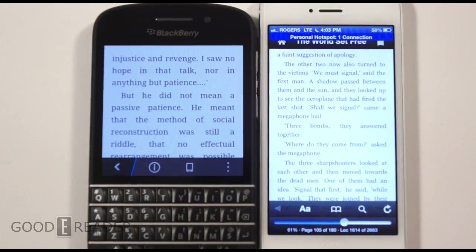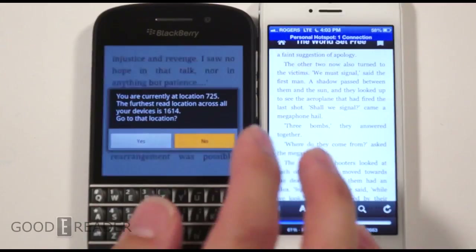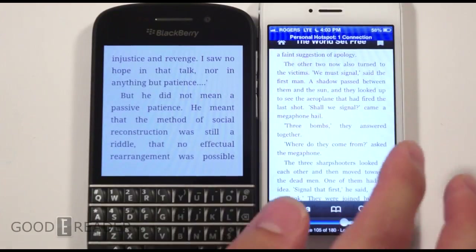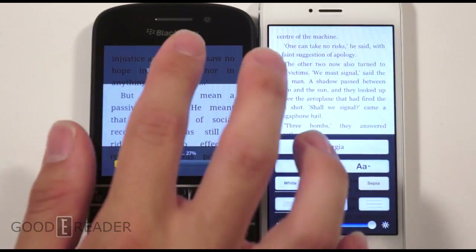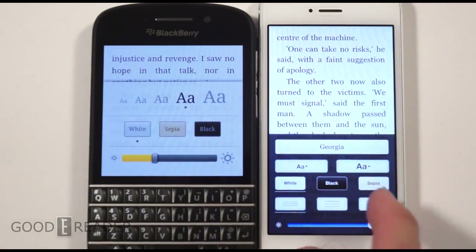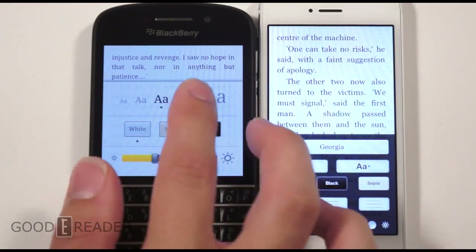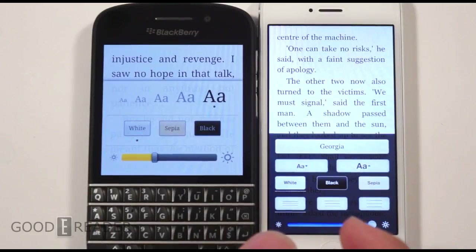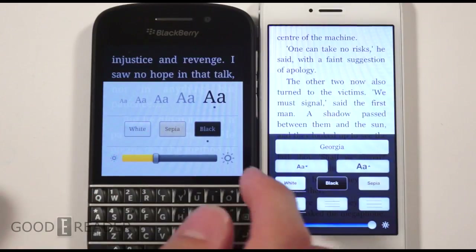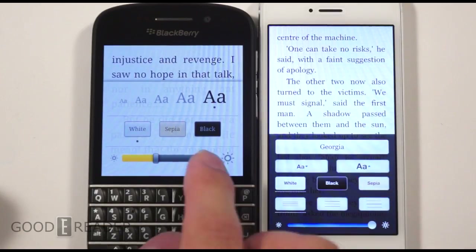You can see that the screen colors are a little bit different — obviously they're running different technologies. The screen size takes a massive toll on the BlackBerry Q10 because most of the device is keyboard. You get the same kind of text size changes; everything changes really nicely on the iPhone with nice animations and fades. On the BlackBerry you also get brightness, sepia, and black-and-white options, though you get a few more options on the iPhone like line spacing, which the Q10 doesn't have.